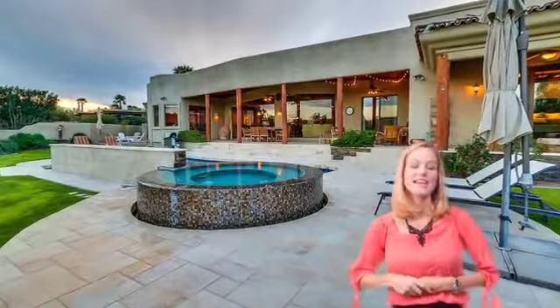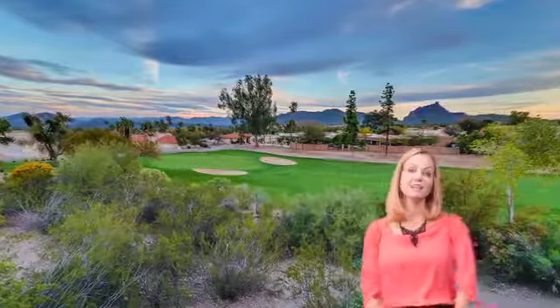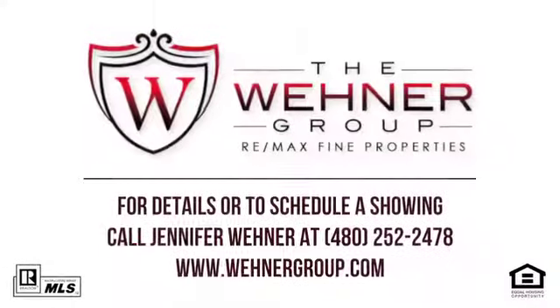This home has been dropped in price over $120,000 from the original price, and it is an awesome value. This will sell quickly. Give me a call at the number below and I look forward to hearing from you.